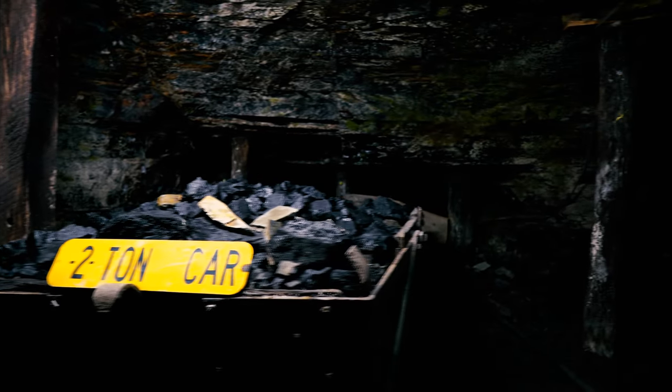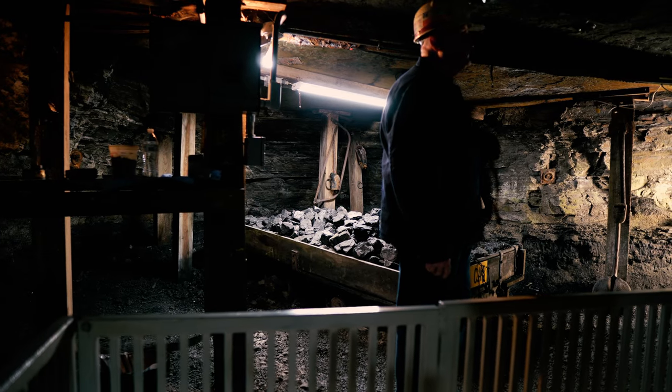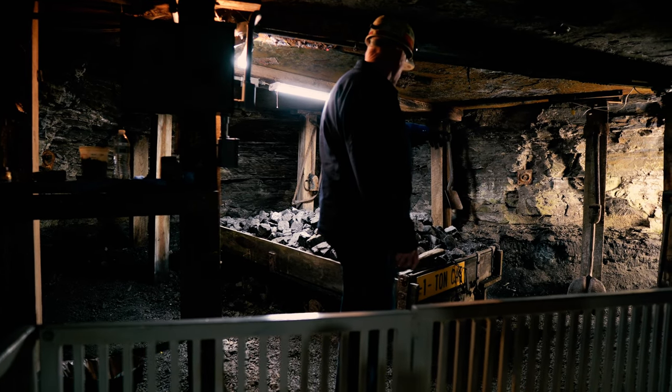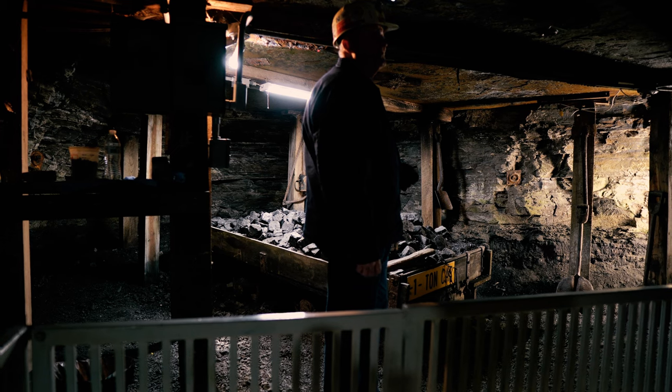Let's listen to what our guide has to tell us about coal mining. This is the coal seam, which classifies as a soft bituminous coal. On this side over here, where you see the black and the gray come together, that is 18 inches of coal.